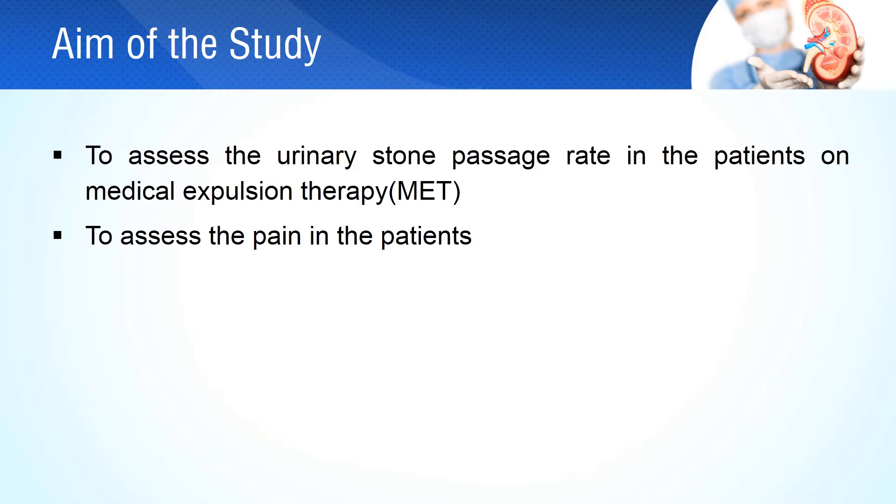The aim of the study is to assess the passage rate of urinary stones in patients getting treated by alphazacin under control. It also assesses the pain status of the alphazacin group and the control group.